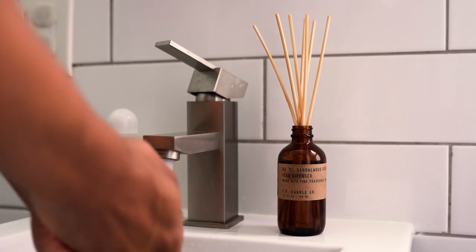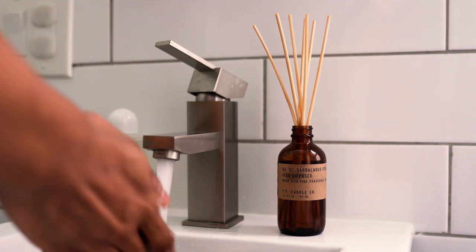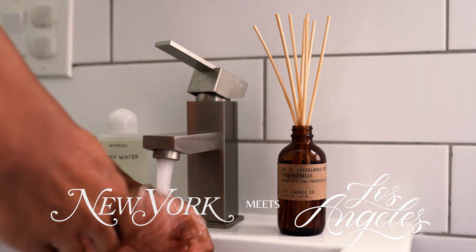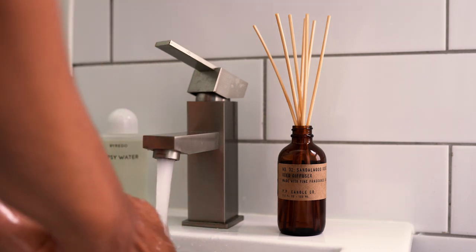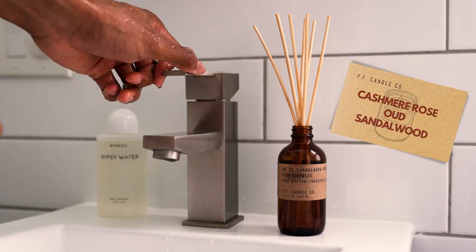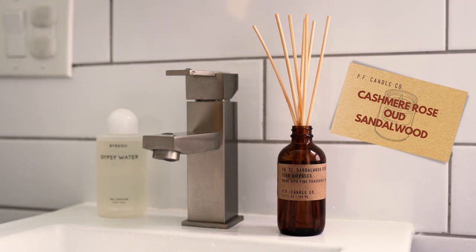Their candles are amazing, but now we get to the diffuser I'm reviewing today — the Sandalwood and Rose scent, which is just as nice as their candles. It's described as New York meets Los Angeles. I love that description because I can definitely picture the blend of these two amazing cities with the exquisite essence of a cashmere rose, oud, and sandalwood. Undeniably a beautiful blend of notes. There isn't anything complex with their scents — they simply make what works without doing too much.